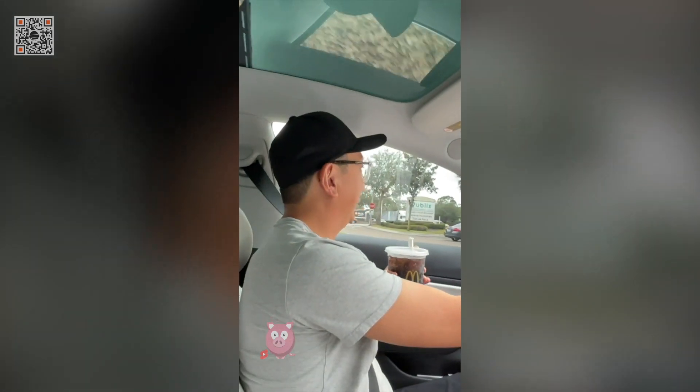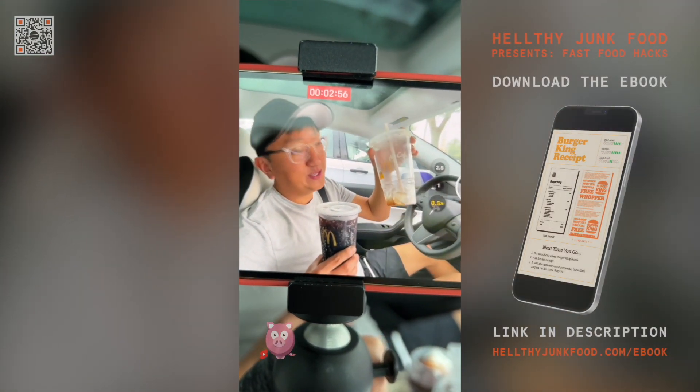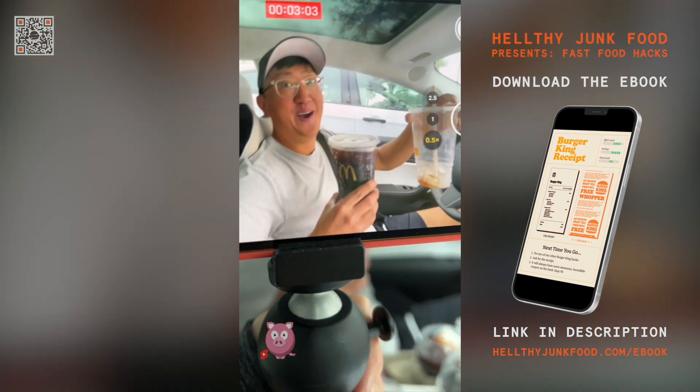You're just gonna carry that cup with you everywhere you go. Always keep an empty McDonald's cup in your car or you're getting ripped off.